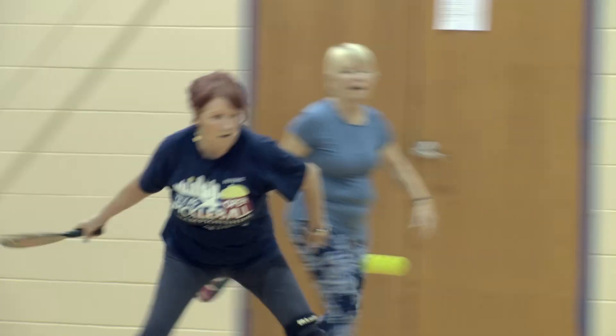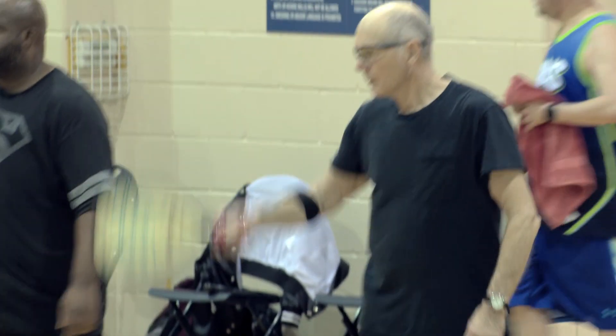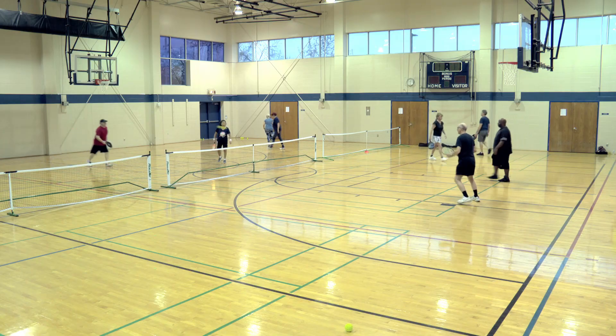These players take on a game with a funny name — pickleball. Pickleball is great for seniors: exercise, a lot of exercise, a lot of sweating.